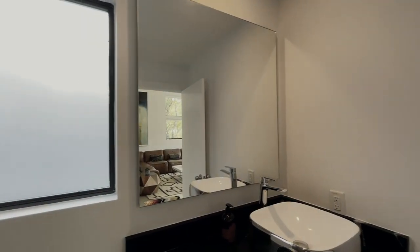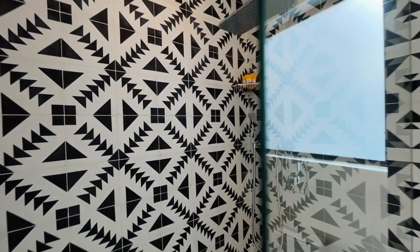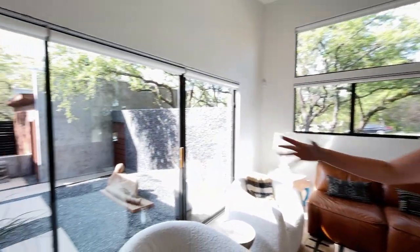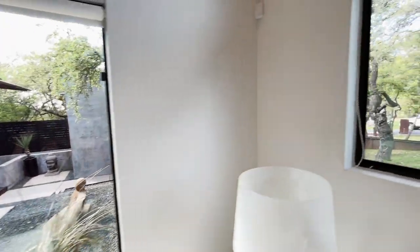The bathrooms have been re-tiled — check out this tile selection, it just gives such a nice pop of contrast. This room is truly magical because you also have the three-door panel view of the entryway. And it's all gated in here, so you really have your privacy.